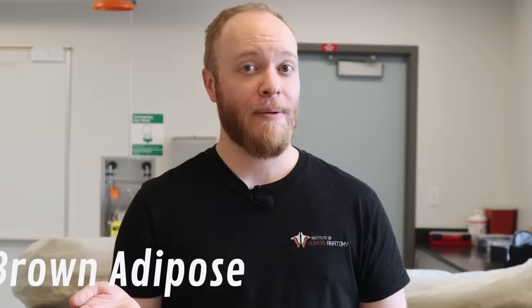When it comes to adipose, or fat, there are two main types we're going to be discussing: brown adipose and white adipose. Brown adipose is far less common in adults — you see it a lot in infants, and then as we age, it starts to diminish.